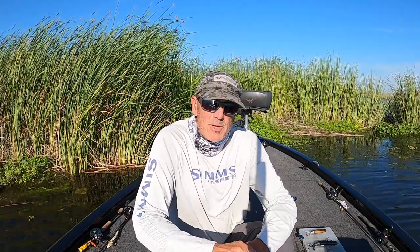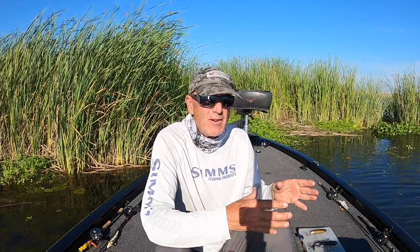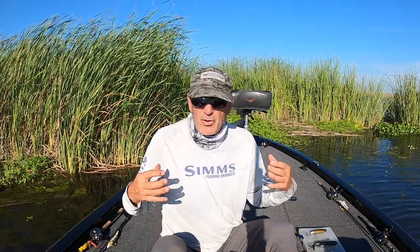Before we get into any more of the video, let's talk about some of the baits I like to use and also some of the strategies. The first thing I'd like to say is that because it's such a compressed bite window — usually right around an hour — the strategies I use for fishing first light and last light are different than the strategies I use for the rest of the day.